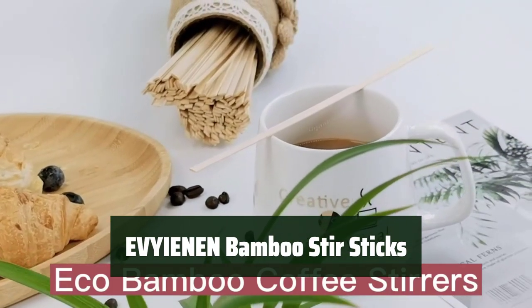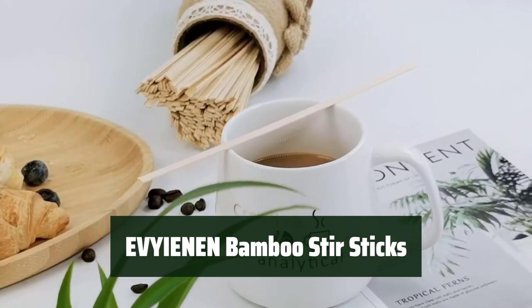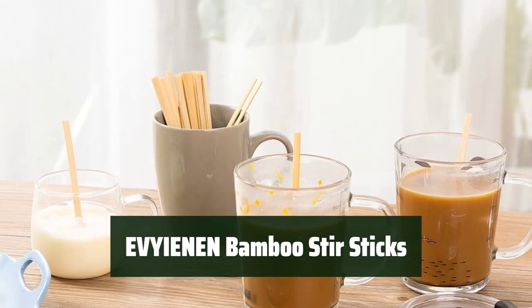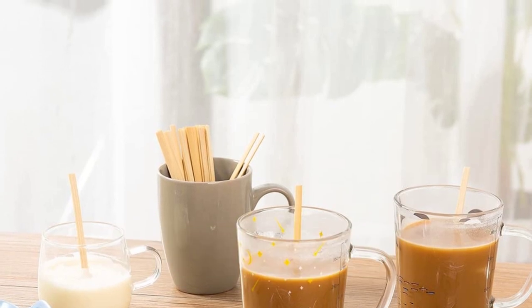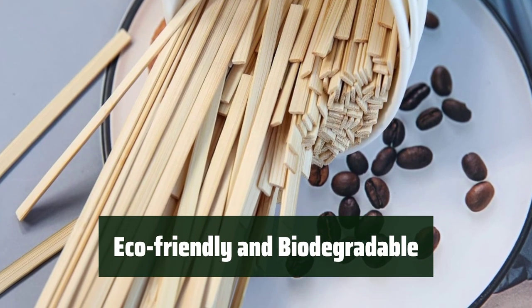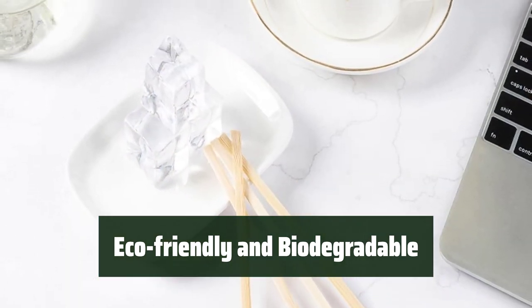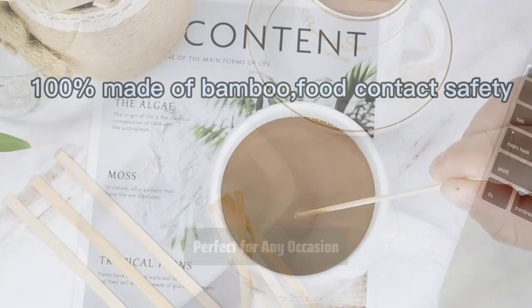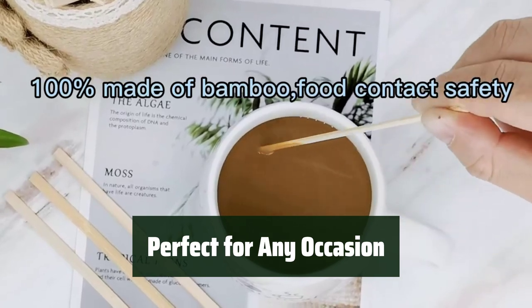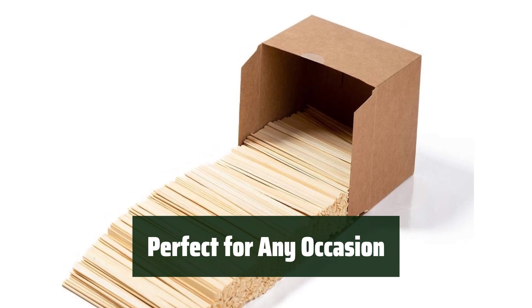Number 1. Looking for an eco-friendly and sustainable solution for your beverage stirring needs? Look no further. Introducing the Avianin Bamboo Stir Sticks, made from 100% sustainable bamboo and designed to be strong, durable, and hassle-free. Say goodbye to plastic and ordinary birch stir sticks — these bamboo stir sticks are biodegradable and compostable, making them a more sustainable choice for the environment. Whether it's for restaurants, coffee shops, events, parties, or everyday use, these stir sticks are the perfect upgrade for anyone looking to make a positive impact on the environment.